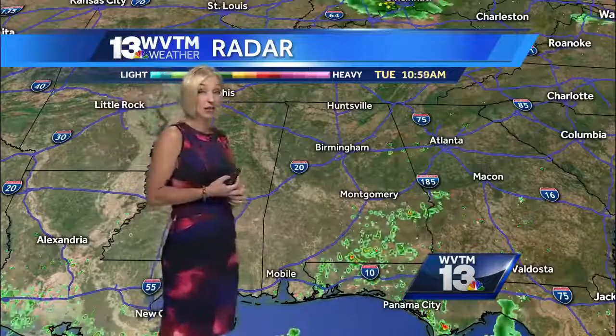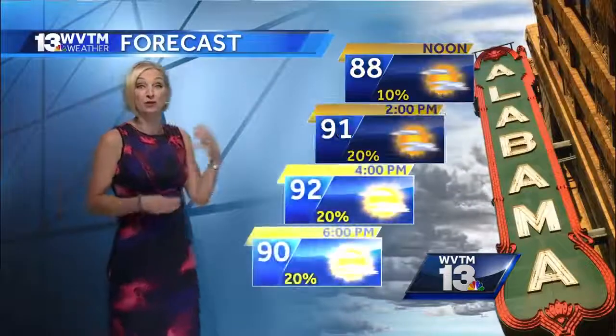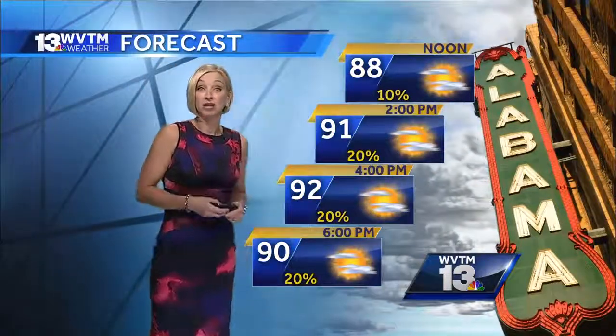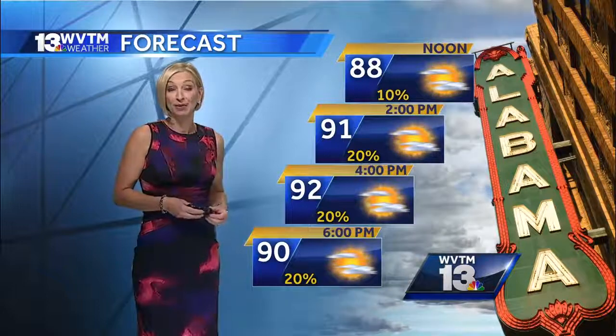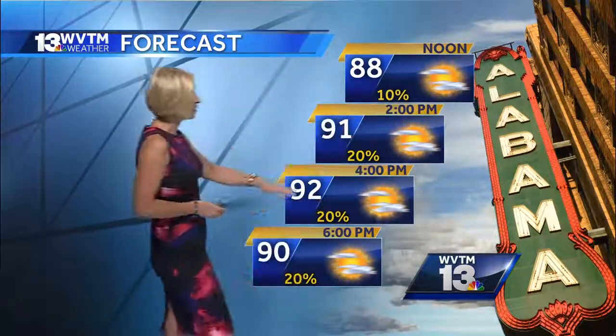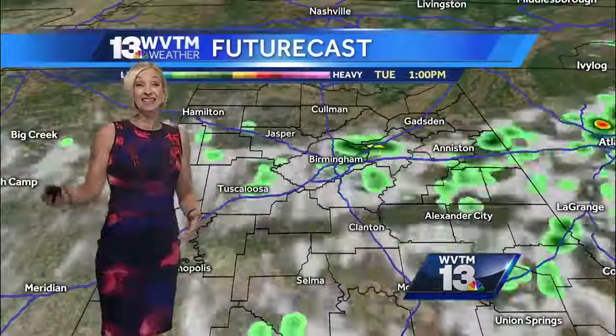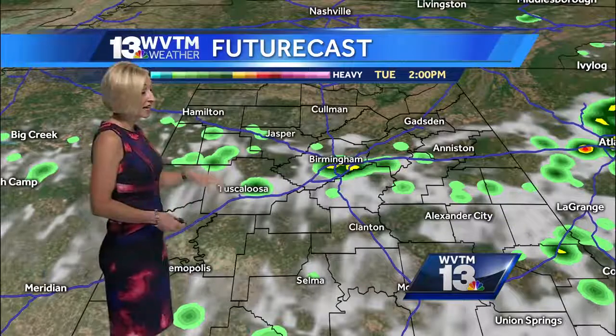Slow-moving storms could create some localized flooding issues today. We're not expecting a lot of coverage this afternoon, but with the return of the humidity, some showers and thunderstorms will develop. We'll go with 88 degrees at noon today, 91 at 2 o'clock, and some low 90s at 4 o'clock as well. I still think some locations will be in the 90s even at 6 o'clock late in the afternoon.